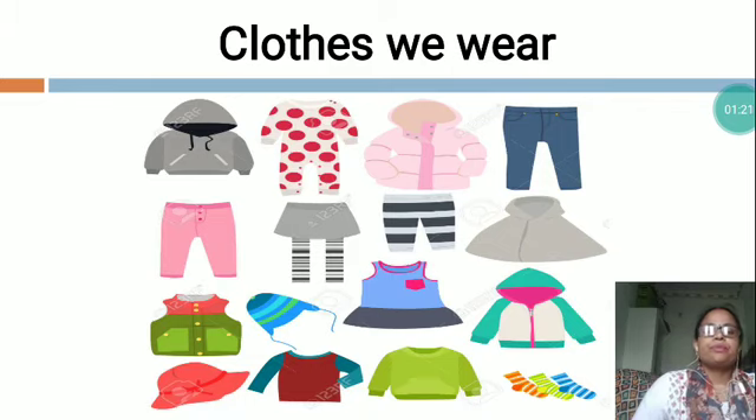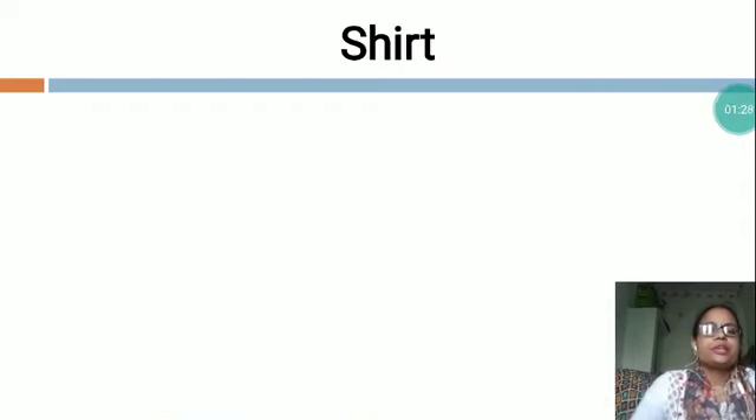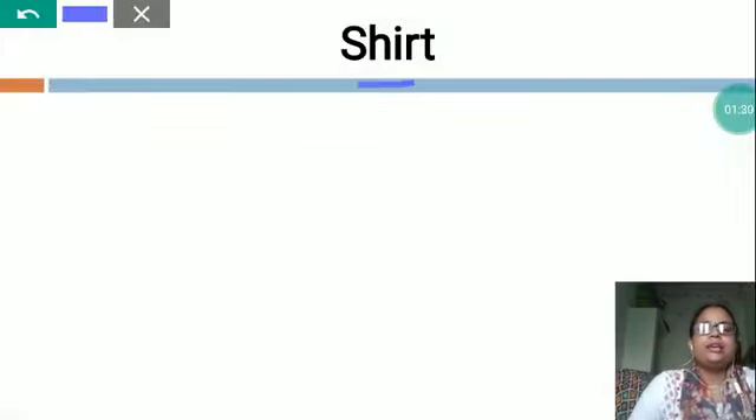These are all the things we wear. So one by one, I would like to teach you about all these things. The first is shirt — S-H-I-R-T, shirt.